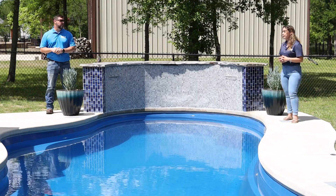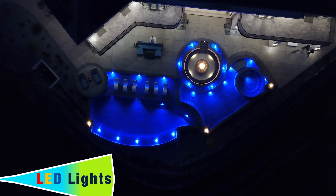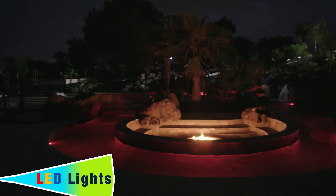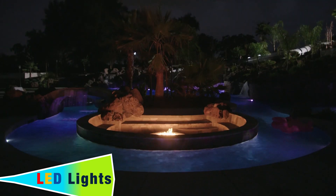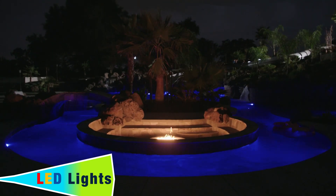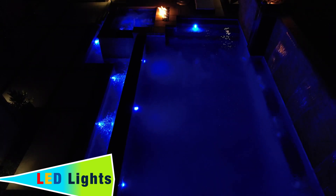Another popular upgrade is LED lights. They look beautiful — colorful — and you can control them through the automation system. You can pick a specific color, set a dance pattern, and do all kinds of things. Personally, I think the biggest thing to make a difference in a pool, besides regular cosmetics, is the LED lights, especially the color ones.